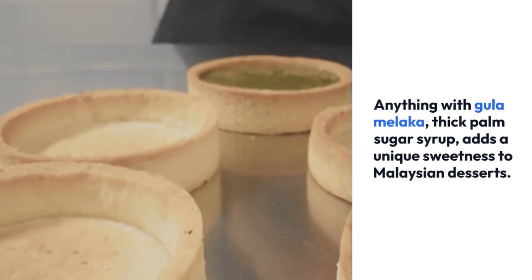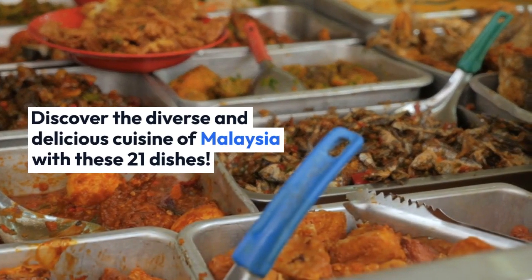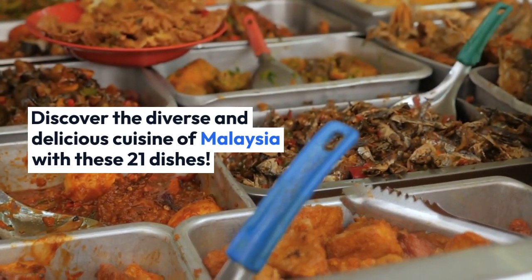Anything with gula melaka, a thick palm sugar syrup, adds a unique sweetness to Malaysian desserts. Discover the diverse and delicious cuisine of Malaysia with these 21 dishes.